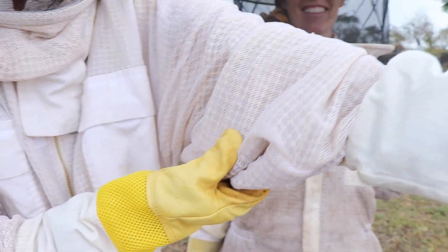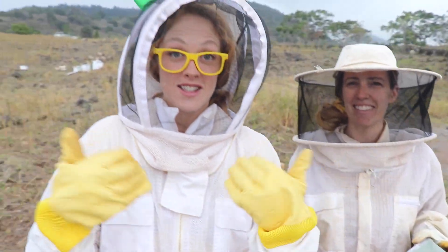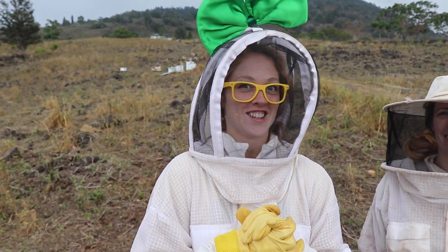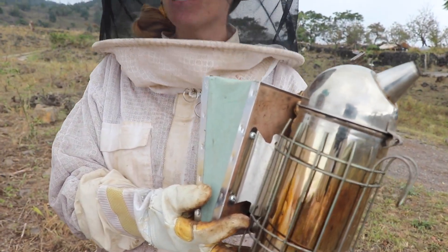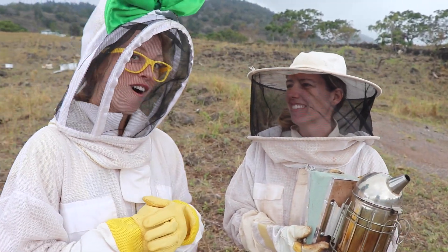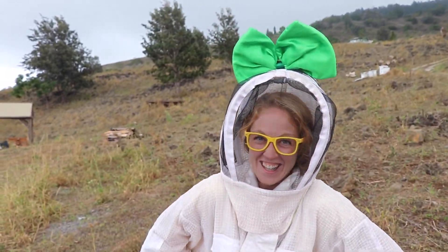Check out this cool suit. You see that? It's got a bunch of mesh screening on it, so the bees can't get to my skin and sting me on accident. And what is this right here? This is our smoker, so we use this to calm down the bees so we can see a little bit more into the hive. This is gonna be a lot of fun. I even got my bow on here — isn't that kind of silly?